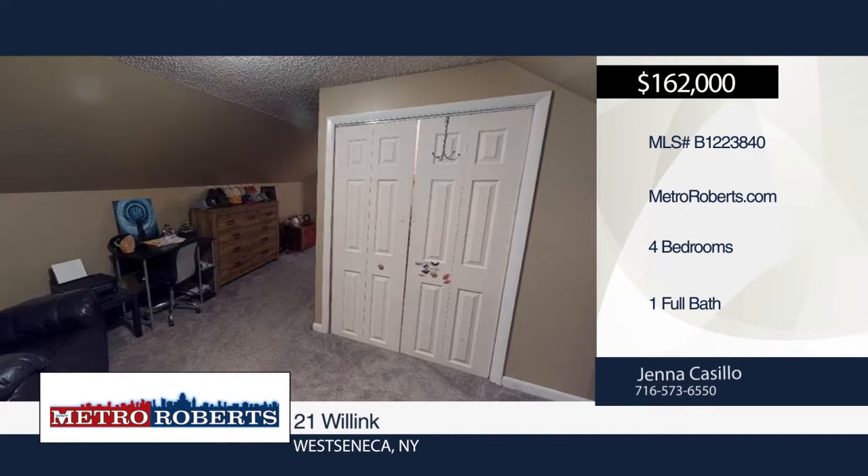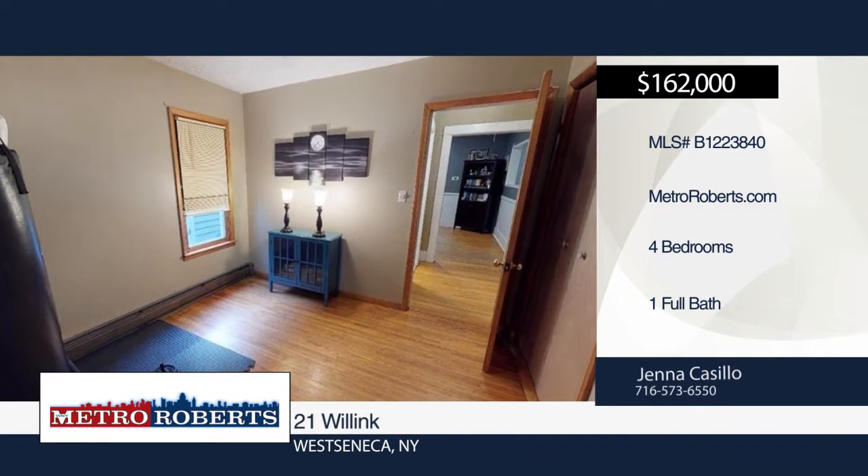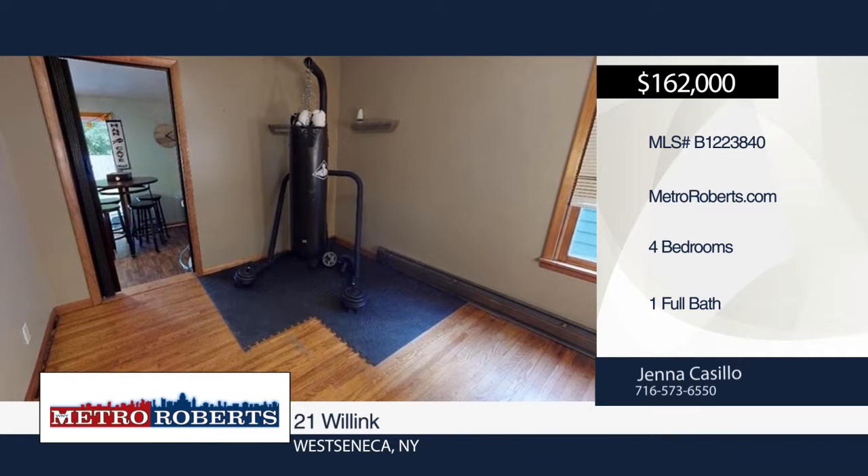Sliding glass doors lead out to a fully fenced yard with a landscaped patio area added in 2018. Enjoy energy independence with the home's solar panels and smart thermostat along with a backup generator.